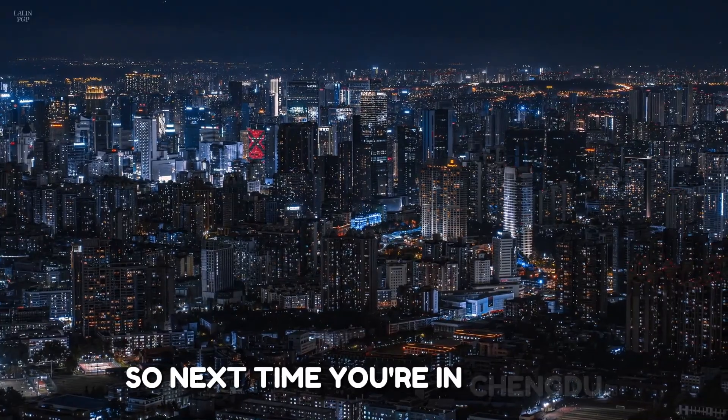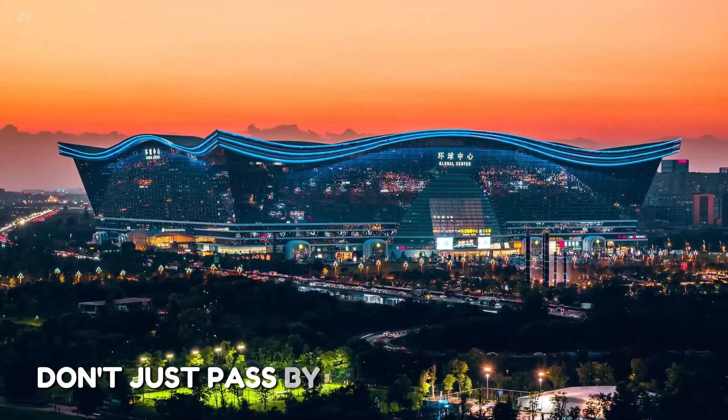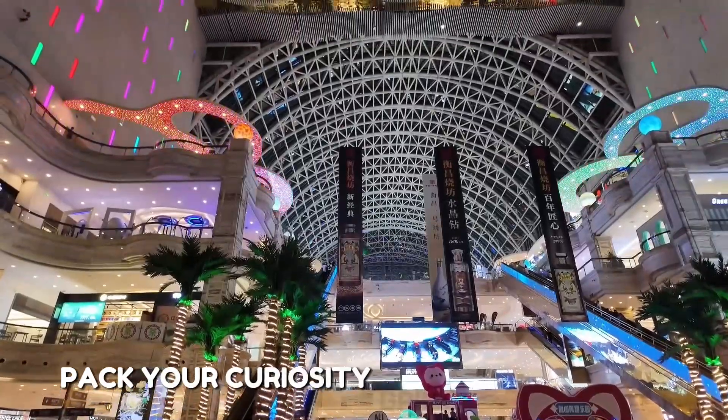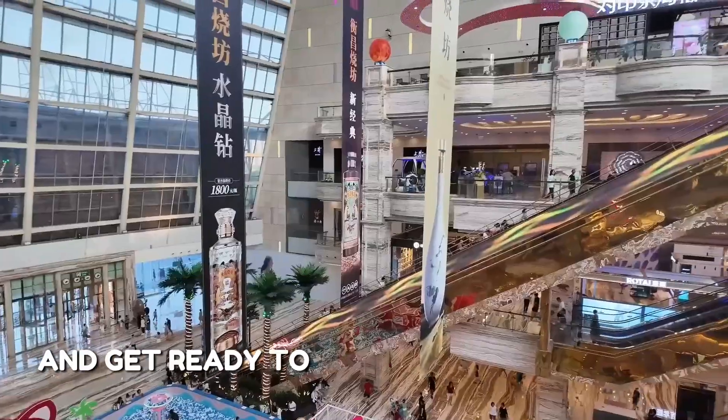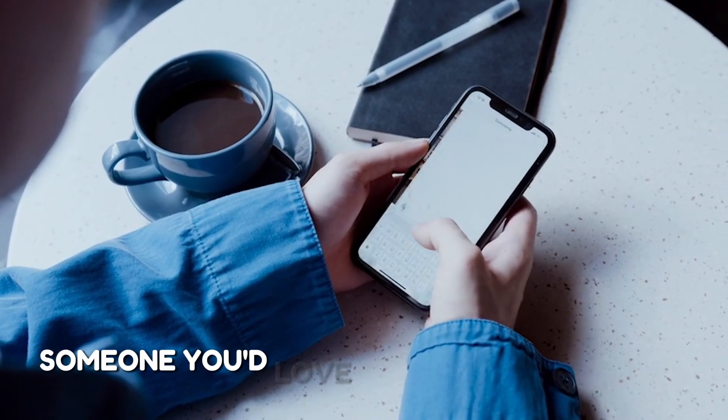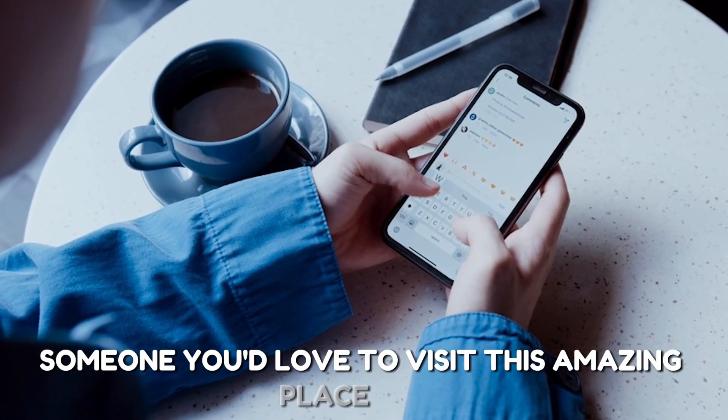So next time you're in Chengdu, don't just pass by — step inside and explore. Pack your curiosity, bring your camera, and get ready to discover a world inside one building. Like, share, or tag someone you'd love to visit this amazing place with.